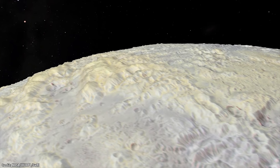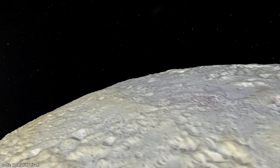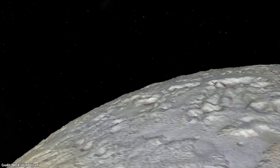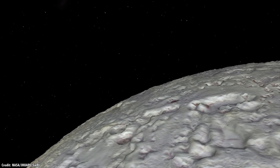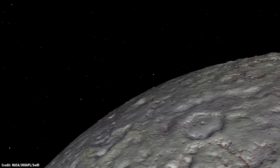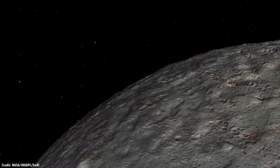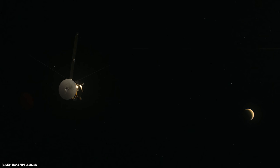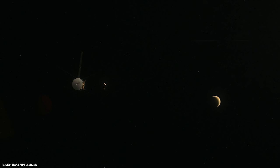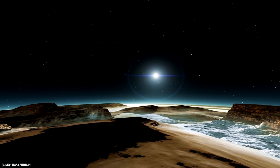An even more exciting idea would be to send an orbiter — a larger flagship mission that would take a slower trajectory to Pluto but be able to go into orbit to stay. Over the course of several years, the spacecraft could intensively study all the worlds in the Pluto system. And the most exciting option would be to attach a lander, similar to how the European Huygens probe was attached to NASA's Cassini at Saturn. This lander would detach from the orbiter, land on the surface of Pluto, and study it from close up.